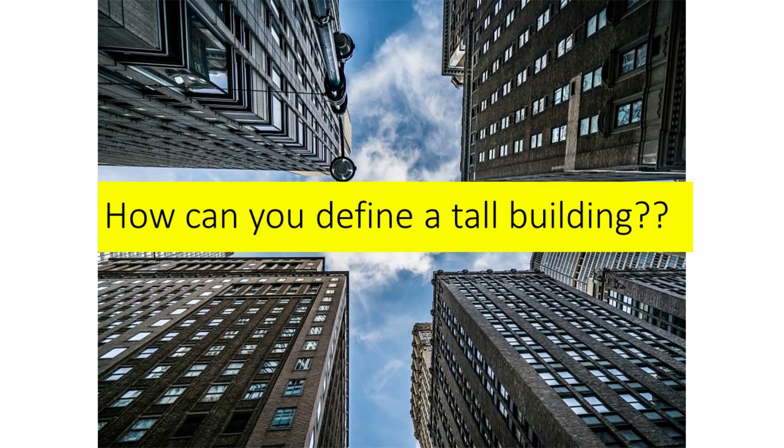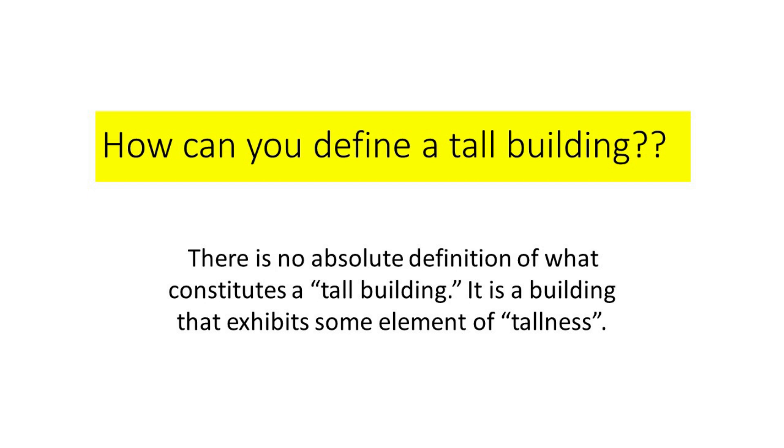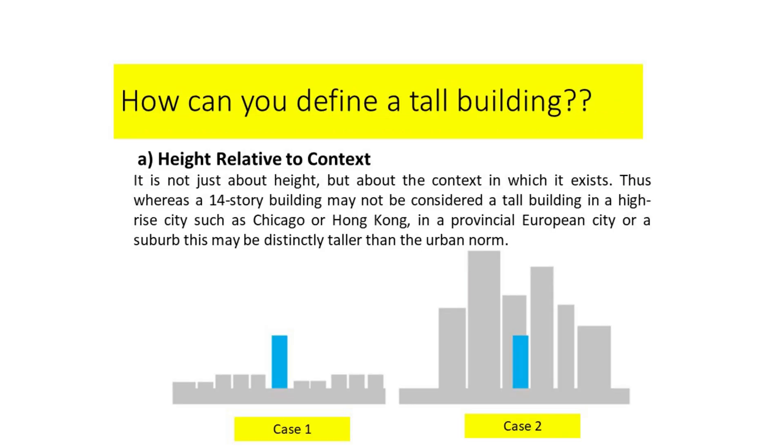Looking up to the sky, you can still see the tall buildings. Students, how can you define a tall building? According to the Council on Tall Buildings and Urban Habitat, there is no absolute definition of what constitutes a tall building. It is a building that exhibits some element of tallness in one or more of several categories. The first category is height relative to context — it is not just about height, but about the context in which it exists.